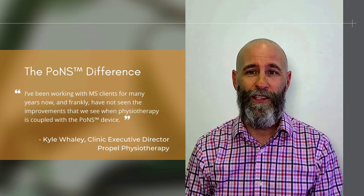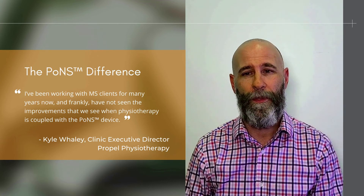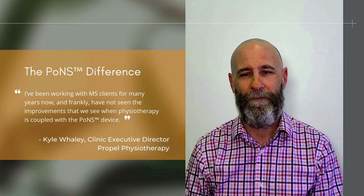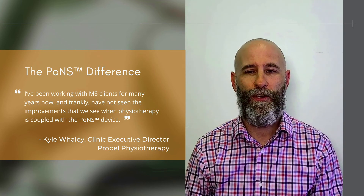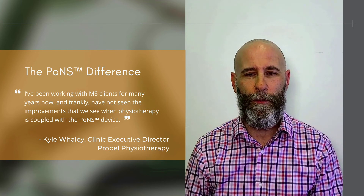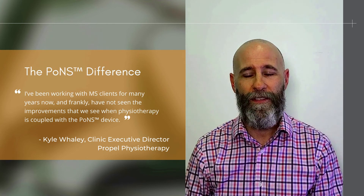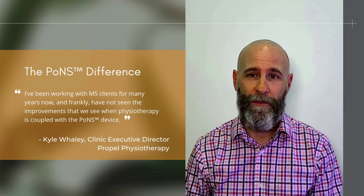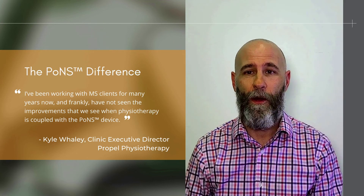The program is really challenging and it'll push clients beyond what they're used to with a typical rehab program, so staying focused and highly motivated is key. This is where Propel Physiotherapy's experienced therapists and certified PONS trainers are able to use their knowledge and skills to guide our clients through successful completion of the program. If you have a client with MS with balance or gait issues, feel free to reach out for a complimentary consultation to see if PONS is right for them.